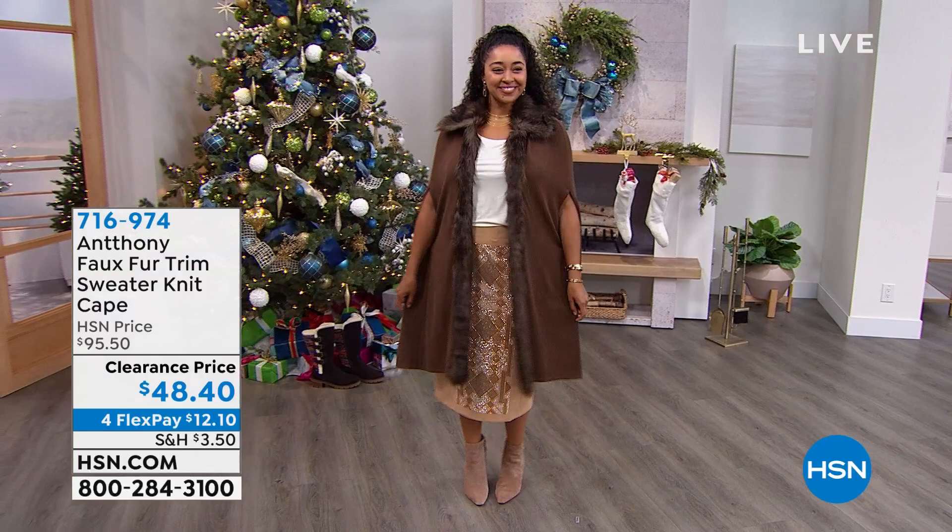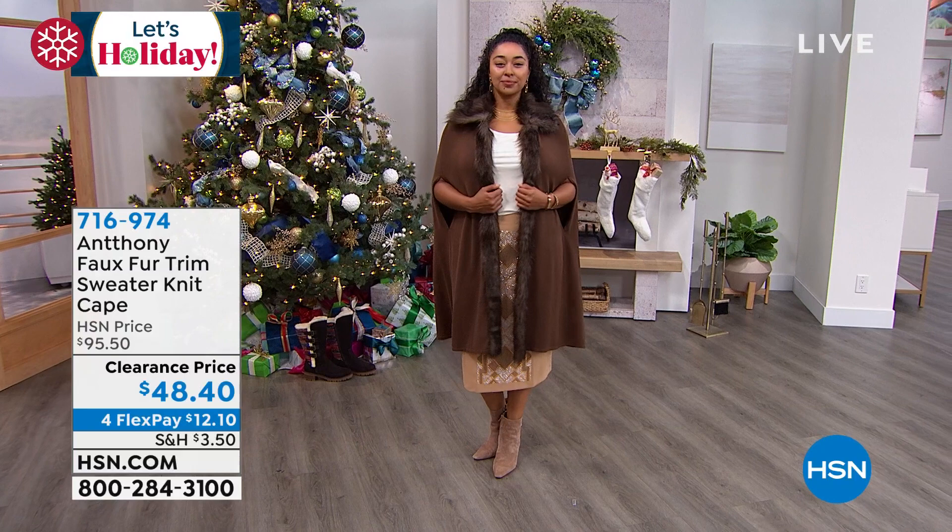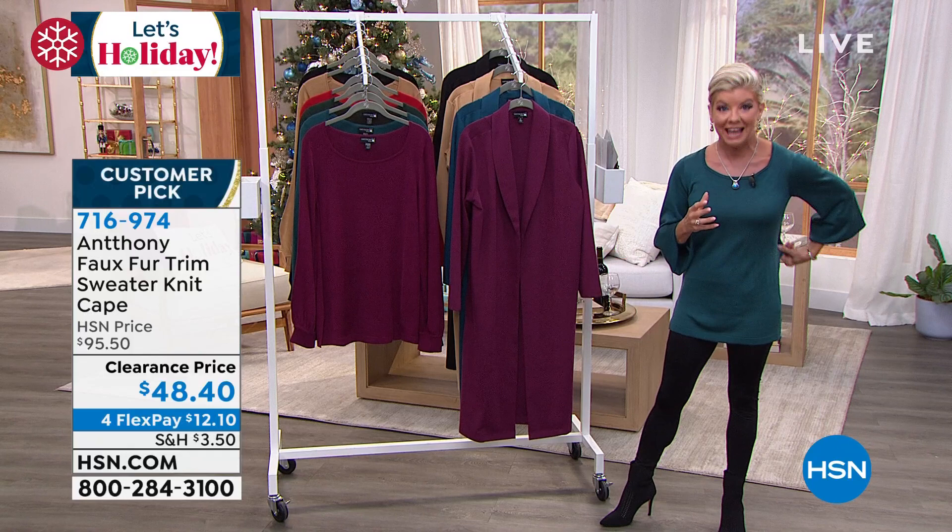Kenya, you got to put that in your cart right now. That is so you. The faux fur quality is absolutely exceptional — so authentic and feels so good. 716-974 is your item number. This is part of our brand new collection from Anthony, and we also want to give you another little sneak peek.